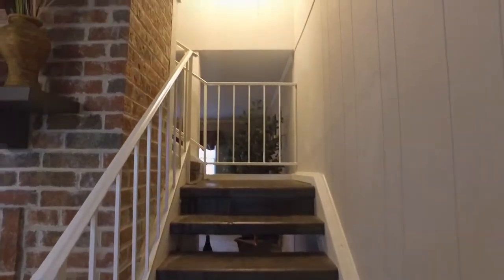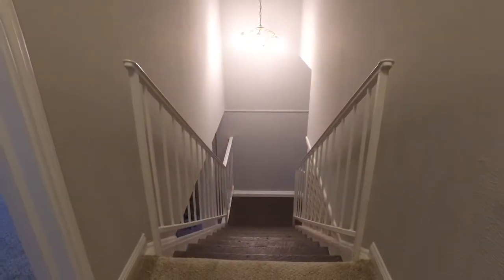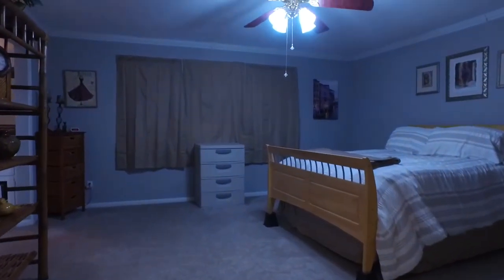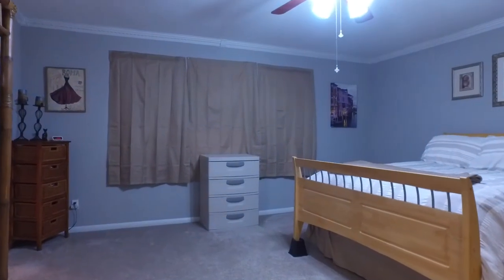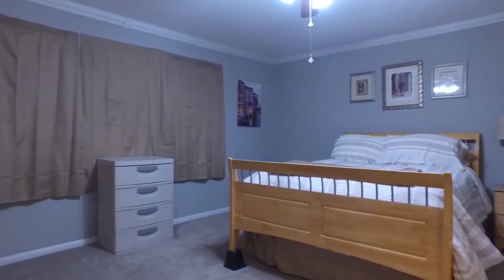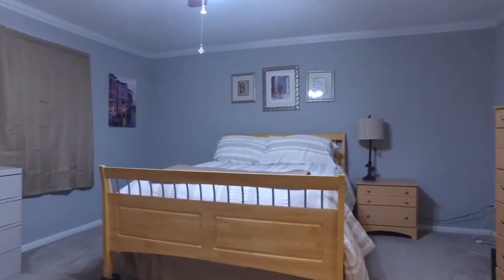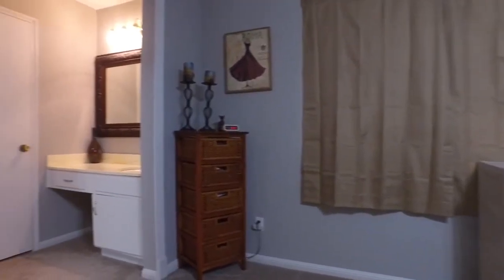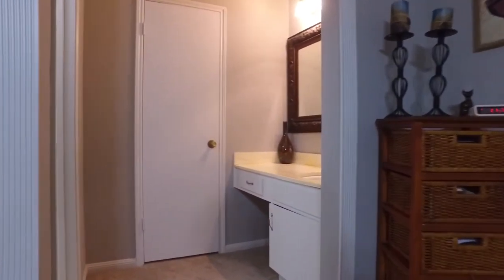The second floor allows you to retire with privacy and peace and quiet. Entertain downstairs and enjoy the big bedrooms on the second level. With three spacious bedrooms and two and a half bathrooms in this home, enjoy the two closets and vanities in the master.